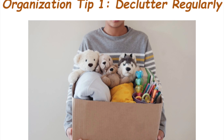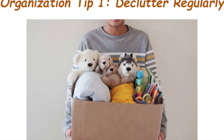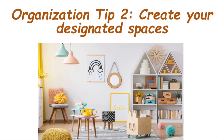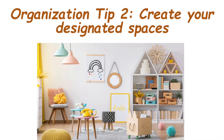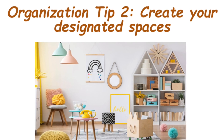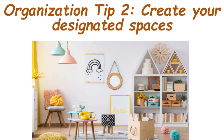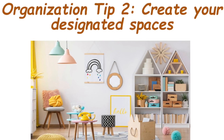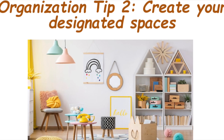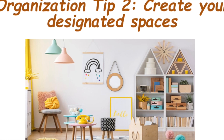Organization tip two: create designated spaces. Designate specific areas for toys, clothes, and school supplies. Having a home for everything makes it easier for both you and your little ones to locate items and maintain a clutter-free environment.